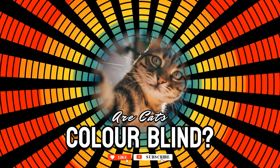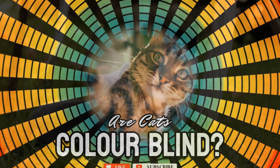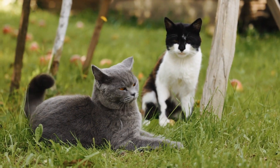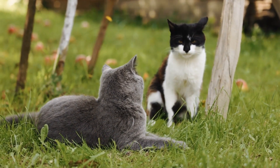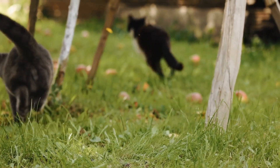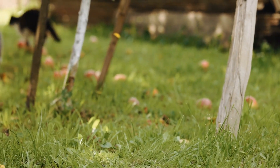Are cats colorblind? The answer isn't exactly black and white, but it is mostly gray. You've probably heard that cats see the world differently than we do, but how different is it really? While felines aren't completely colorblind, their color vision is limited, and what they can see might surprise you.